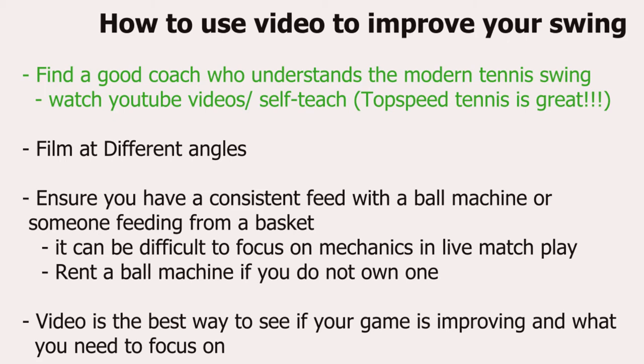One person I really enjoy is Top Speed Tennis — this isn't a paid advertisement. I don't know the guy, but his videos have really helped me. He uses really clear language that I enjoy, and I'll link to his channel below. It's simple language that has really helped me improve my game, and it's free, so you just watch those YouTube videos and watch yourself improve at tennis.